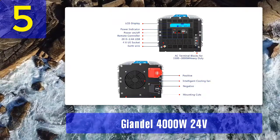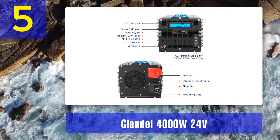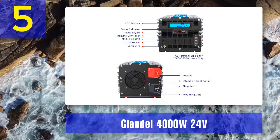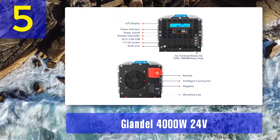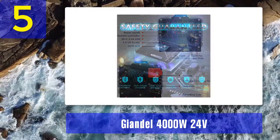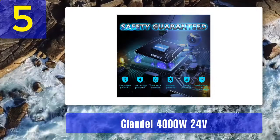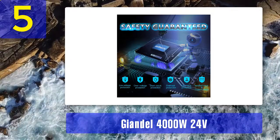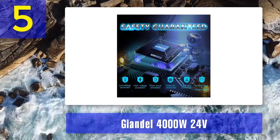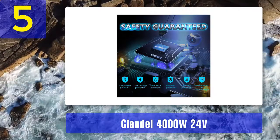It is a 4000 watt true sine wave power inverter with 8000 watt peak power, using an LED display, DC 24 volts, AC 120 volts, and 4 AC outlets. It supports auto restart function and GND protection from leakage of electricity and lightning stroke. It also features a remote control for effortless on/off switching. It has a reliable cooling fan and is made of high quality aviation aluminium body with AC terminal blocks for 1500 to 3000 watts heavy duty use.